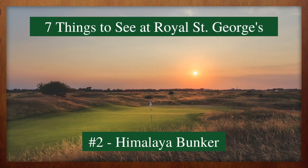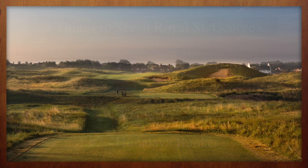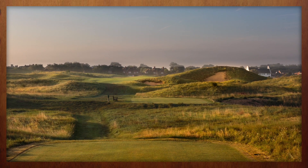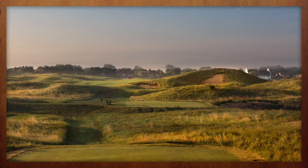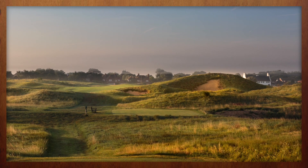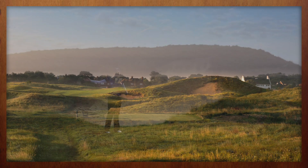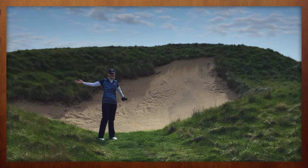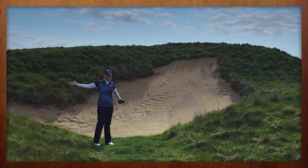The par four fourth hole is likely to get plenty of airtime during the Open at Royal St. George's. That's because it's home to one of the largest and deepest bunkers in all of Britain. Clearing the pit will likely be of no concern to most of the competitors, but for those visiting Royal St. George's during a golf trip to England, the Himalaya bunker is a formidable sight. Find it, and your scorecard is likely to pay the price.